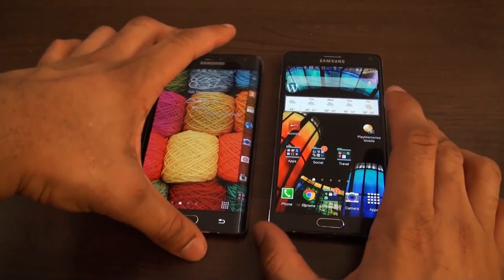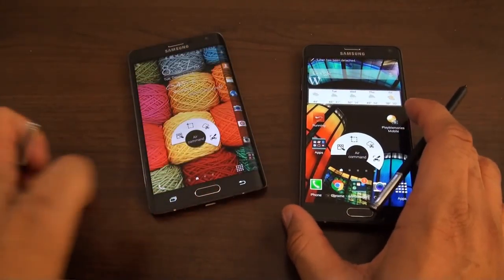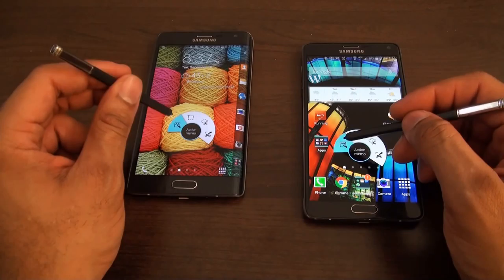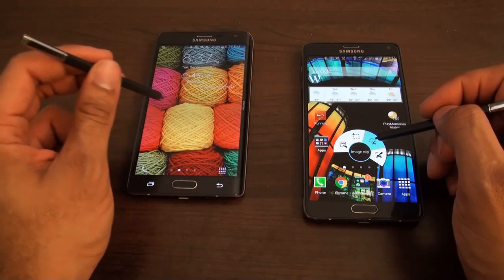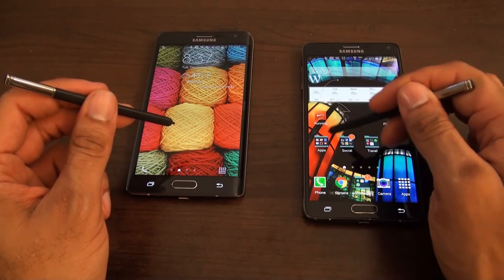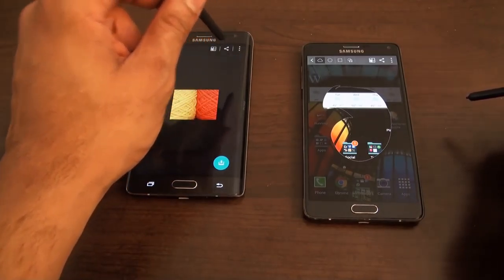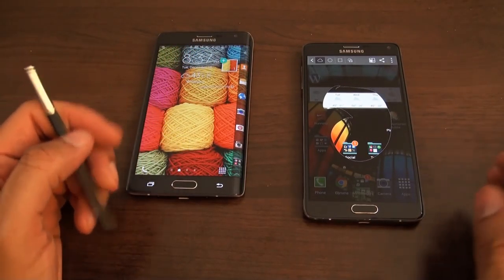Both also come with an S Pen. Pop that out and slide it out — they're actually interchangeable; either one will work on either device. You can run the different commands — pretty much the same commands as before, from Action to Memo, Smart Select, Image Clip, and Screen Writer. So if I want to take a screen capture, I can just draw around my viewing angle, then write text and add icons. I save it and there it is. You get the idea between both of them.